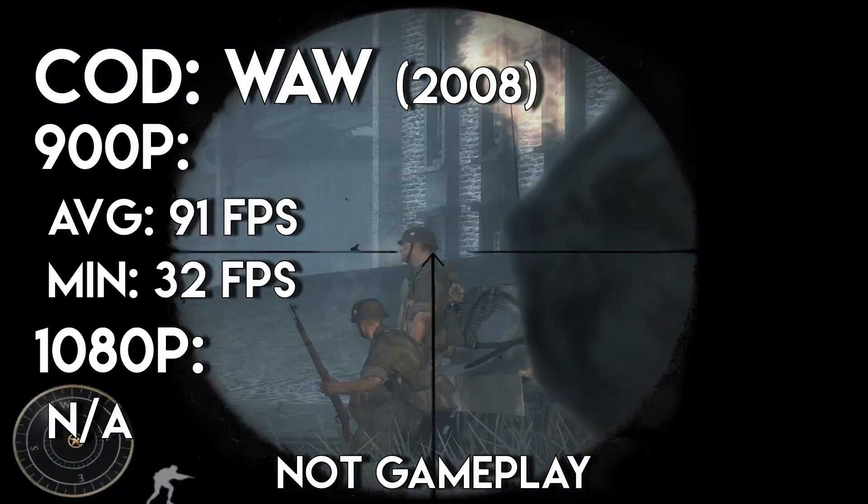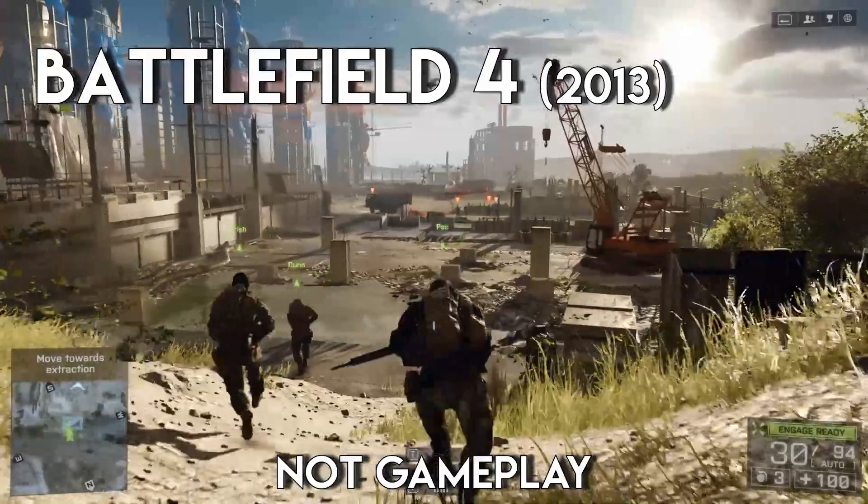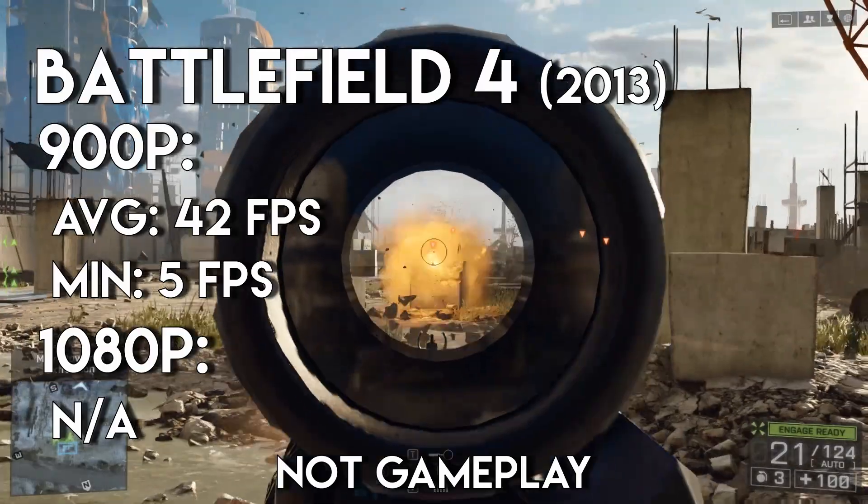However, older games — specifically Call of Duty: World at War — ran excellently, locking at 91 FPS the entire time. Battlefield 4 also performed surprisingly well too, averaging at 42 FPS, but the minimums were pretty rough and there was some pretty severe stuttering.